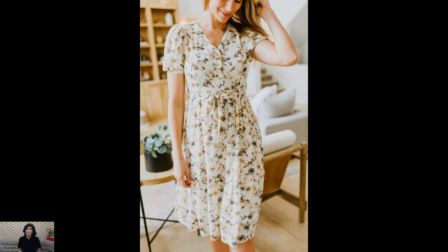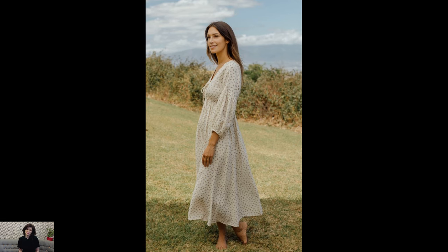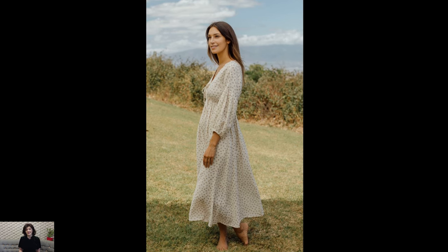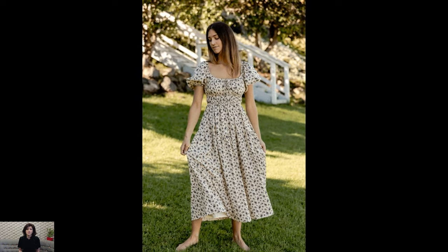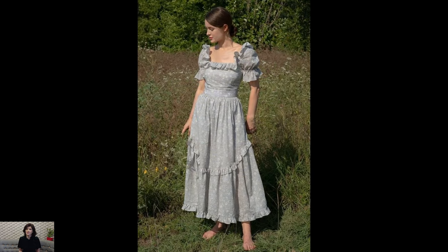Embracing the cottagecore aesthetic means embracing a slower pace of life, one filled with simple pleasures and timeless traditions. Pair your dress with a straw hat, a wicker basket, and a pair of leather sandals for a quintessentially cottagecore look that's perfect for frolicking in wildflower fields